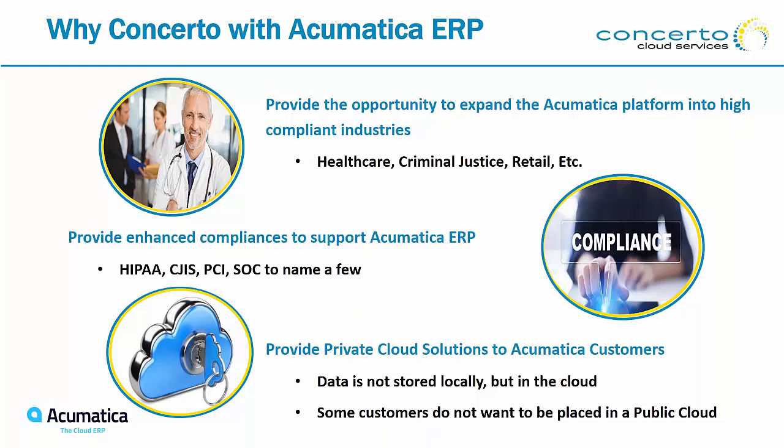We provide HIPAA, CJIS (criminal justice), PCI (credit card information), SOC 1, SOC 2, SOC 3, and FIPS compliance, just to name a few. Many customers, as Ray mentioned, have had their ERP systems on premise. But to move to the next iteration of their ERP system and implement Acumatica, they need security and compliance. The costs associated with HIPAA or CJIS compliance are astronomical — hours and hours of man time, attestations, and auditing. Many organizations simply cannot do it on their own, and therefore feel they cannot implement a new ERP system. Concerto can help you with that, combined with our Acumatica partner.